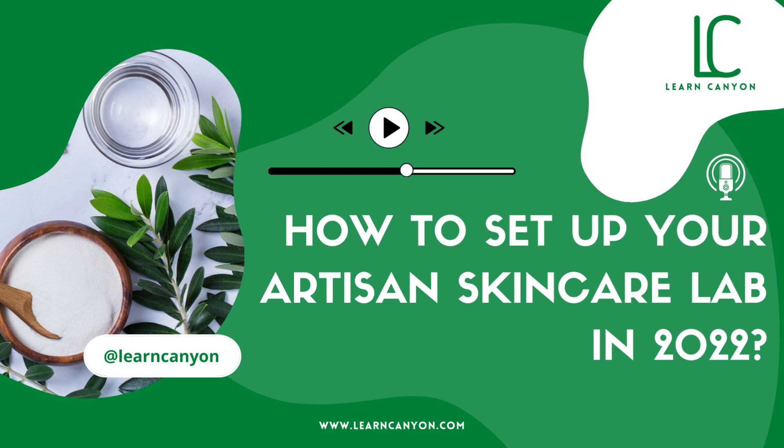Hello, I'm Ava and today in this podcast we are going to be discussing how to set up your artisan skincare lab in 2022. So, let's begin.